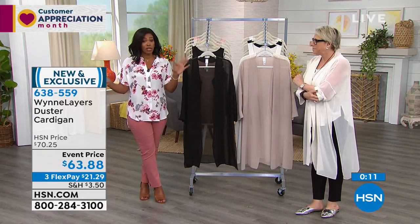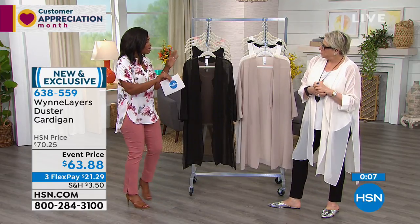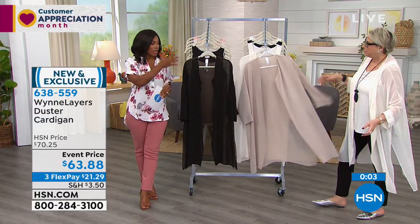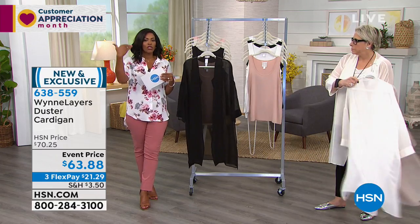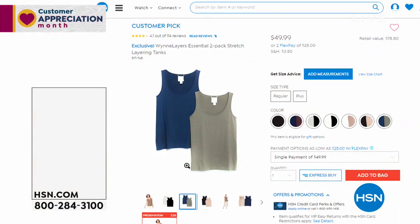Extra small to 3X. You can machine wash this at home — you don't need to send it out. With Marla's pieces, even from the Wynn Layers line, you might think those are a little too elevated and you'd have to send them to the cleaners. Nope — they are made to be worn and easy to care for.